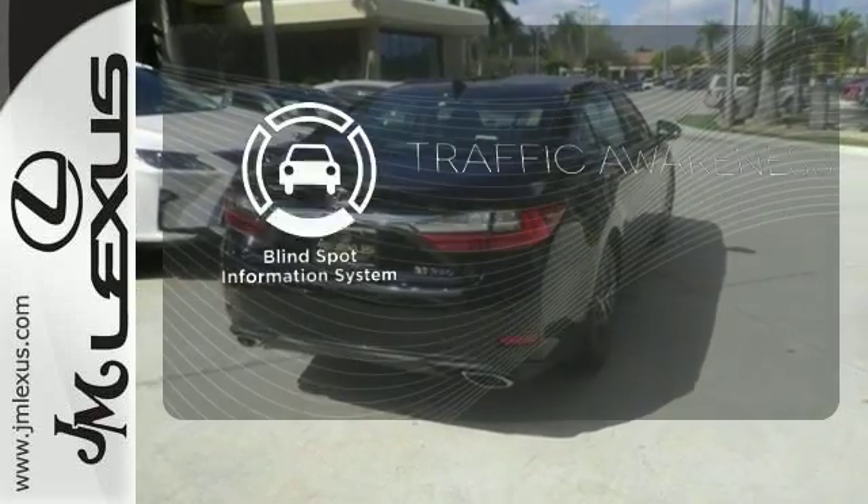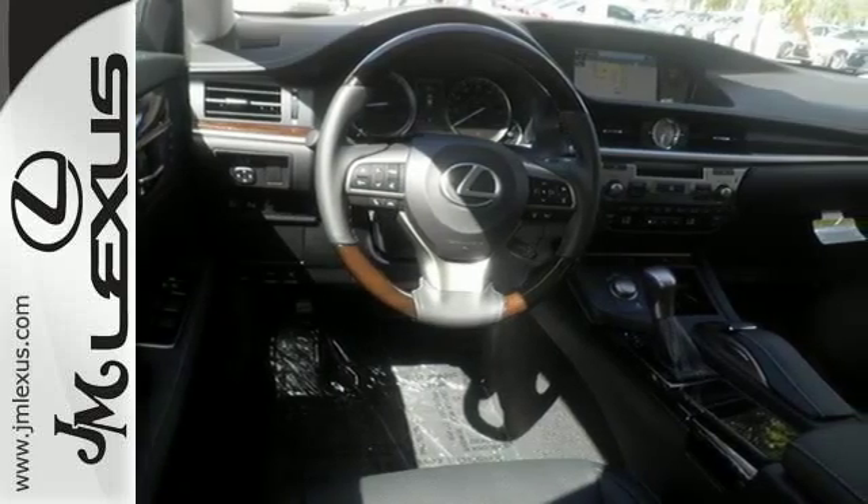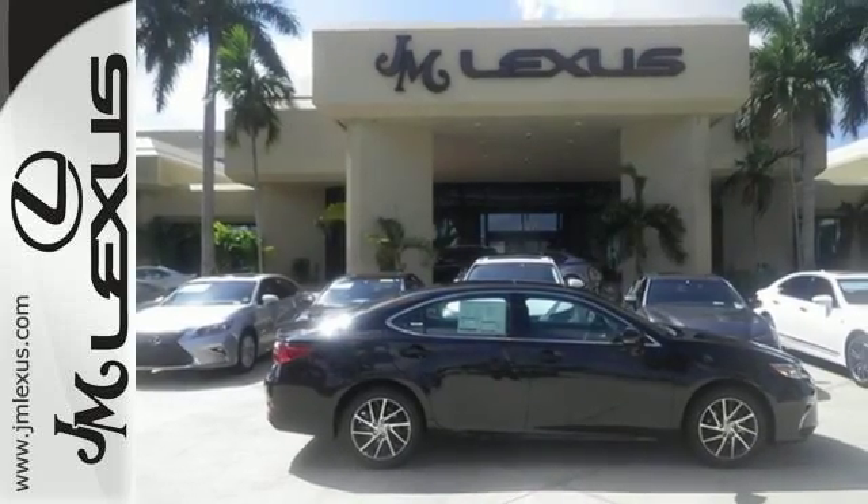The blind spot indicator helps you maneuver through traffic. This ES350 is ready to satisfy your driving desires. Make it yours today.